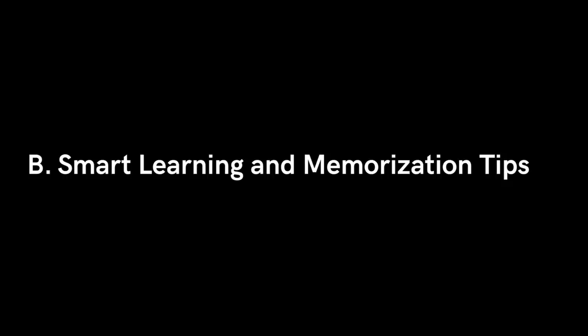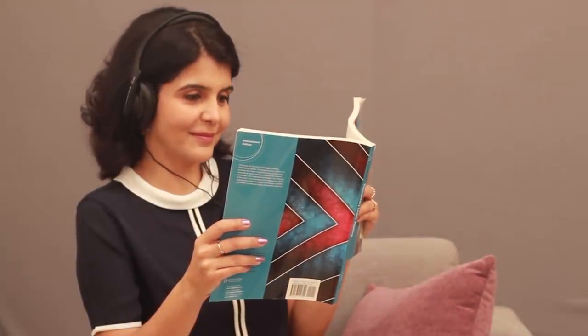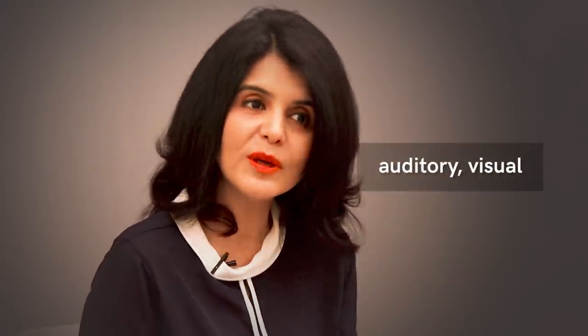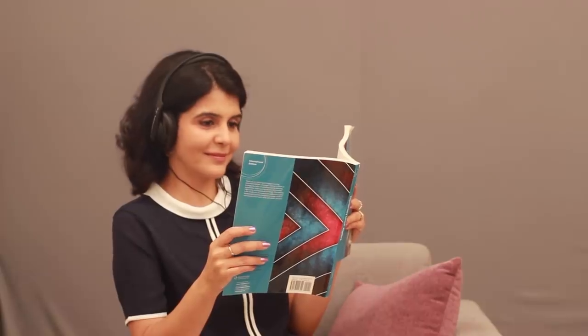The second part of this masterclass is on memorization and smart learning tips. There are three kinds of learners: auditory learners, visual learners, and kinesthetic learners. Auditory learners function better with music — typically rhythmic, repetitive beats. If you're that kind of learner, put on your headphones; there's a lot of study music and playlists available. For auditory learners: record a long answer on your phone and hear it on repeat during your commute; and teach someone, because you can keep hearing yourself back.